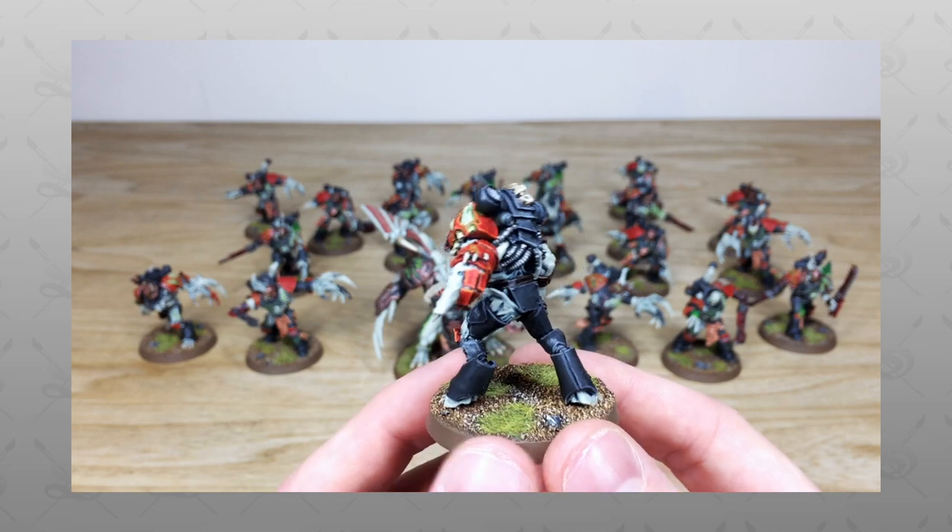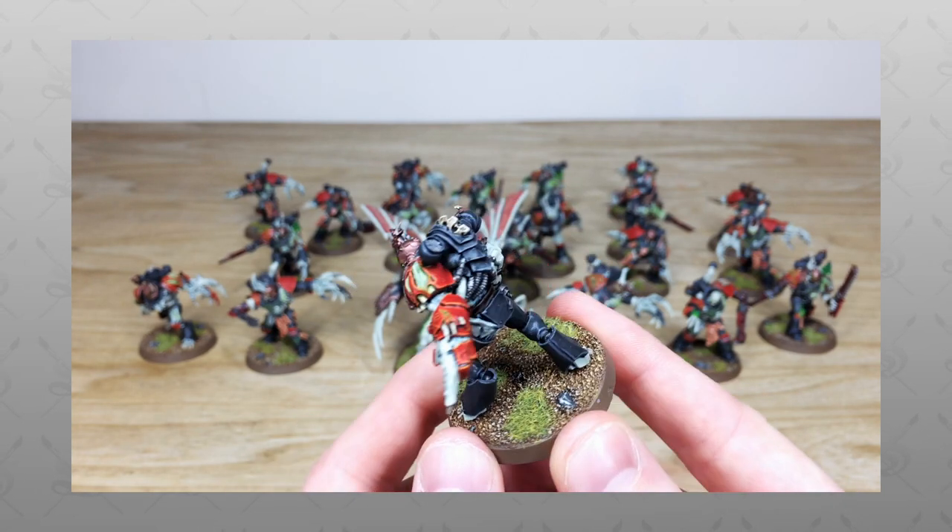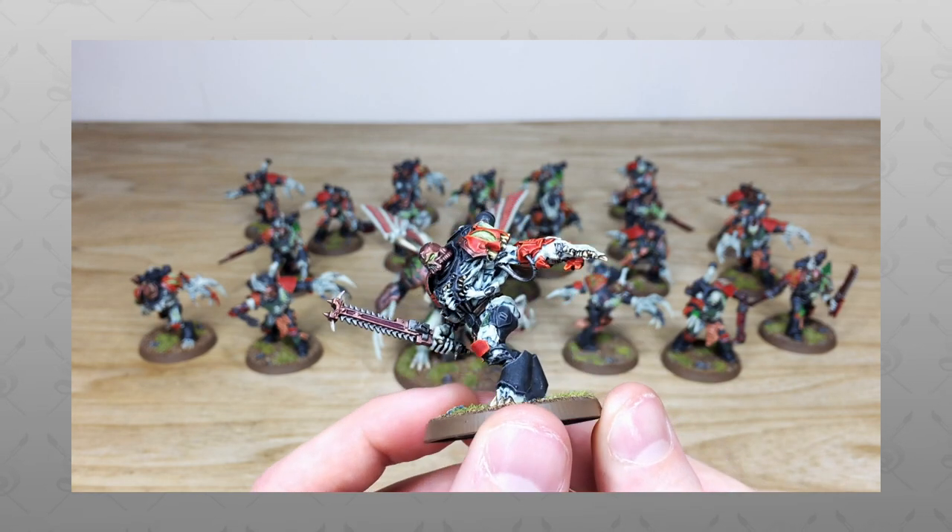Hi guys, hope you're all well and welcome to this Commission Showcase. We have a real treat for you today — we've got some more Children of the Neverborn Chaos Marines for the guys over at SM Battle Reports.